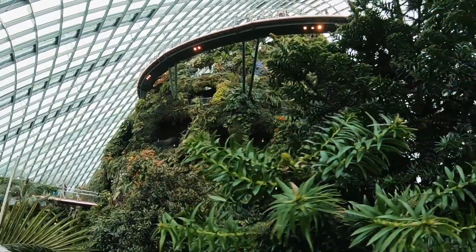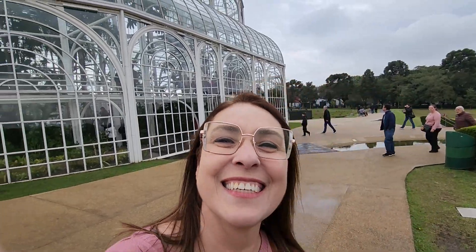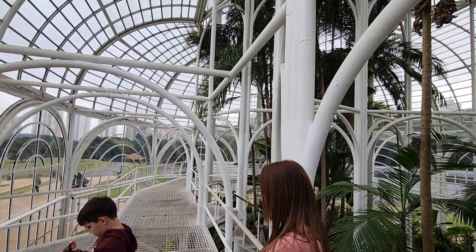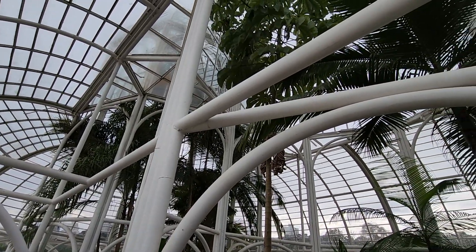It is designed by French architect Jean-Baptiste Forestier. The glass house is a stunning example of Victorian era architecture. Its intricate ironwork and glass panels house a collection of exotic plants from around the world.